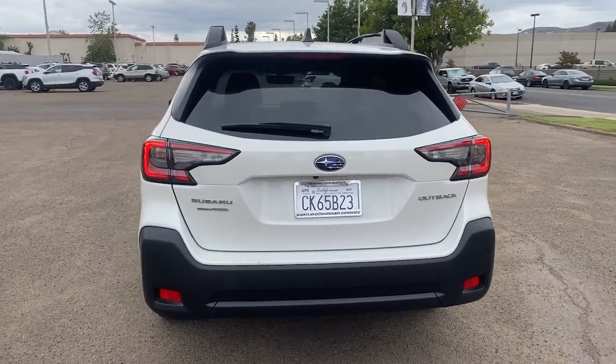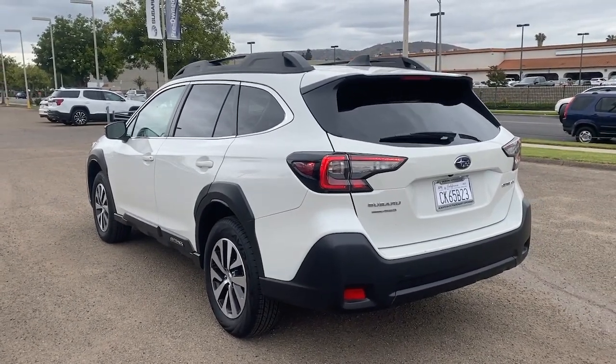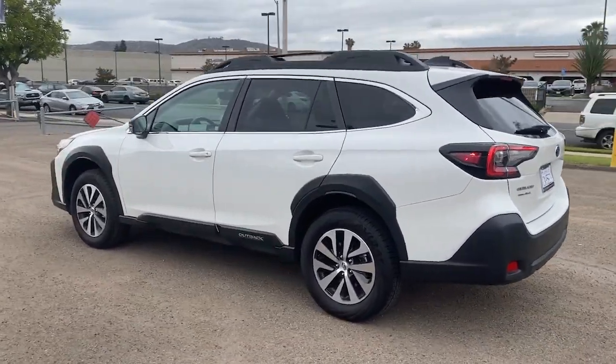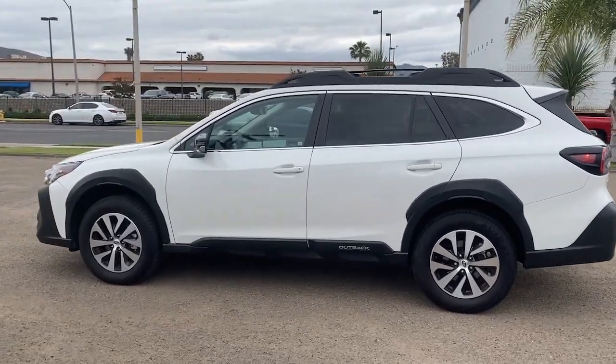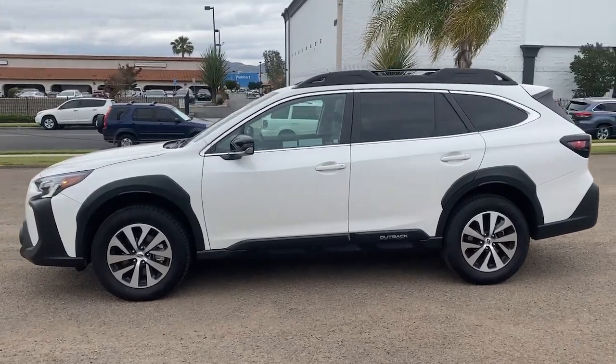These are just some of the great options this vehicle comes with: keyless entry, moonroof, navigation system, heated mirrors, fog lamps, satellite radio, blind spot monitor, heated front seat, alarm, dual zone AC.